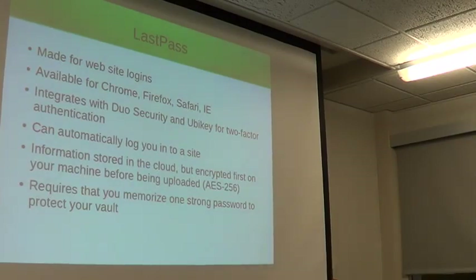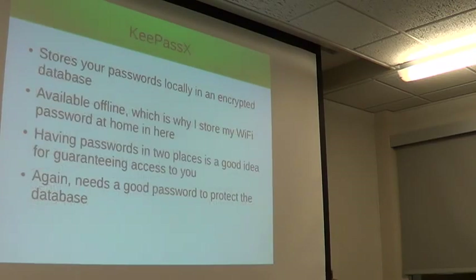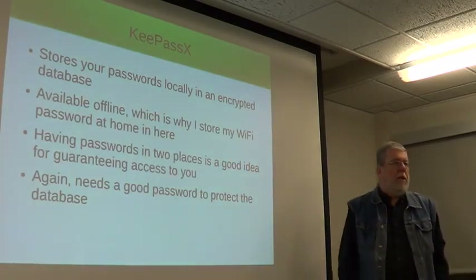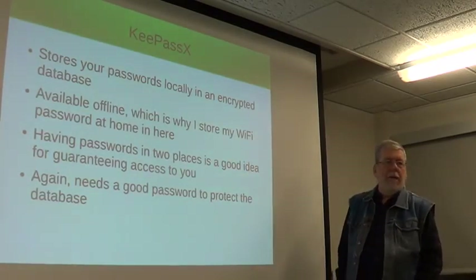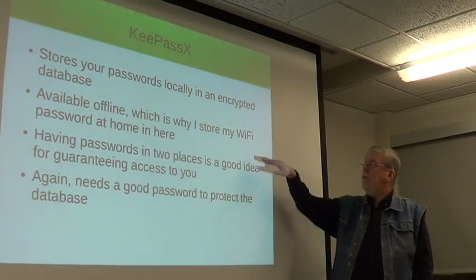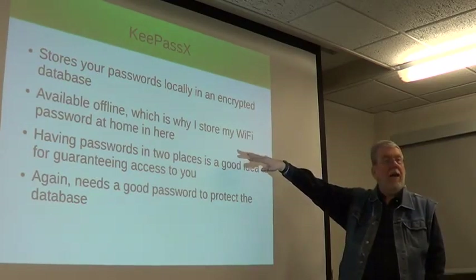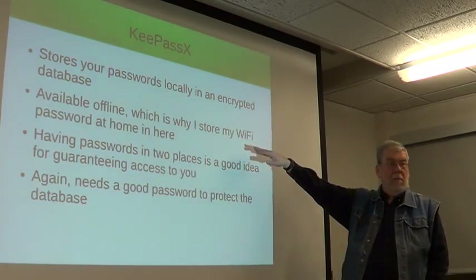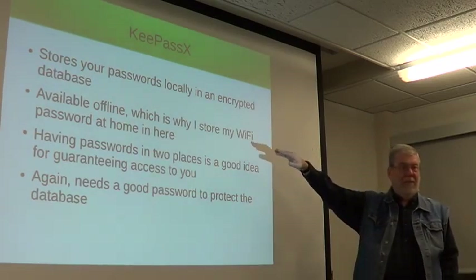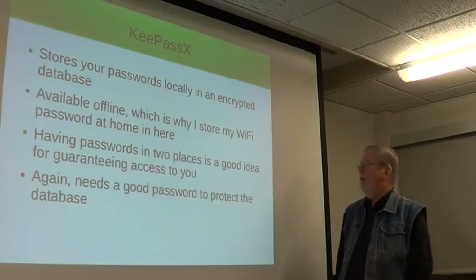What's stored in the cloud is just a binary blob of nonsense. KeePassX stores your passwords locally in an encrypted database, which makes it available offline. That's why I store my Wi-Fi password for home in my KeePass database — because if I can't get online, LastPass isn't going to help me very much. I want to have something that's available offline.